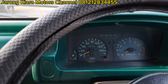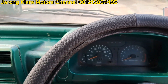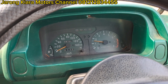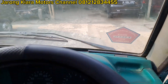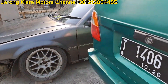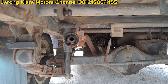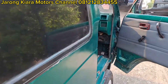Langsung saja kita tes mesinnya. Ini tachometer ya, RPM-nya masih jalan. Cek bagian knalpotnya — knalpot bersih, kering, tidak ada asap yang keluar. Insya Allah untuk mesin dijamin sehat, aman, siap jarak jauh.